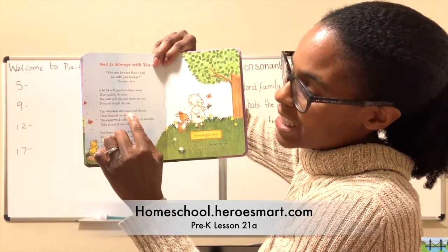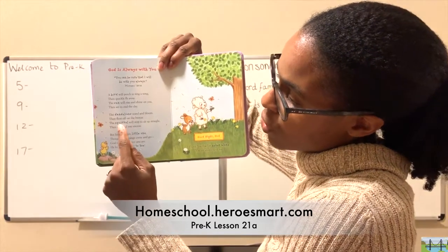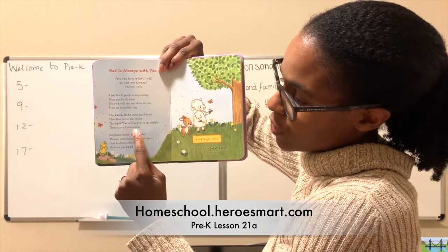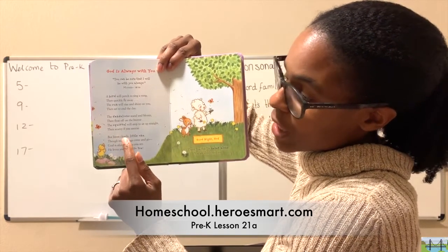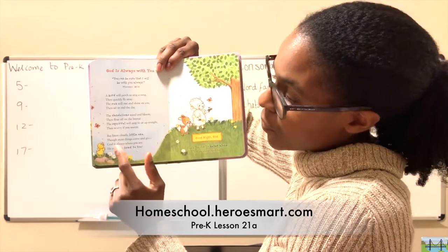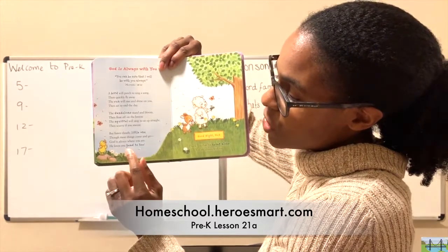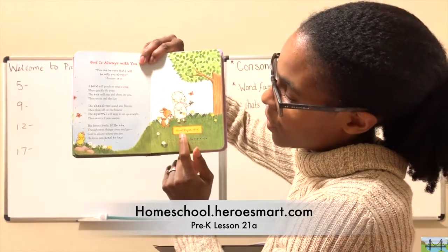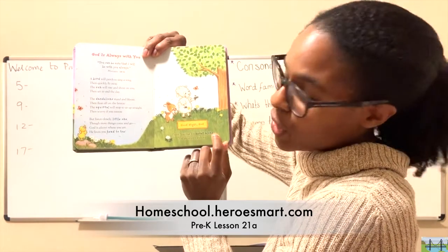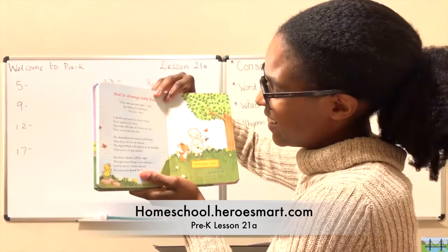'The dandelion stand and bloom, then float off on the breeze. The squirrel will stop to sit up straight, then scurry if you sneeze. But listen closely, little one, though most things come and go — God is always where you are. He loves you head to toe.' Goodnight God. Thank you that I am never alone. You are always with me.